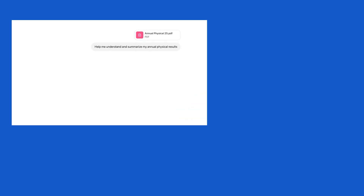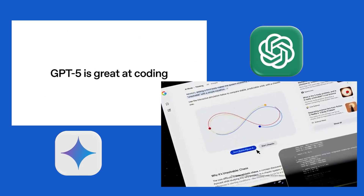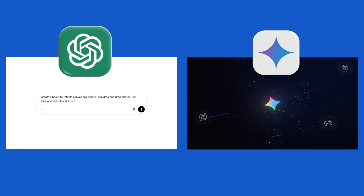Oftentimes we hear about benchmarks, but they don't truly tell the story of what you need to do your daily work. So for this video, we're going to compare ChatGPT and Gemini based on workflows that are actually applicable to you, rather than looking at all these different benchmarks or leaderboard charts between the two tools.